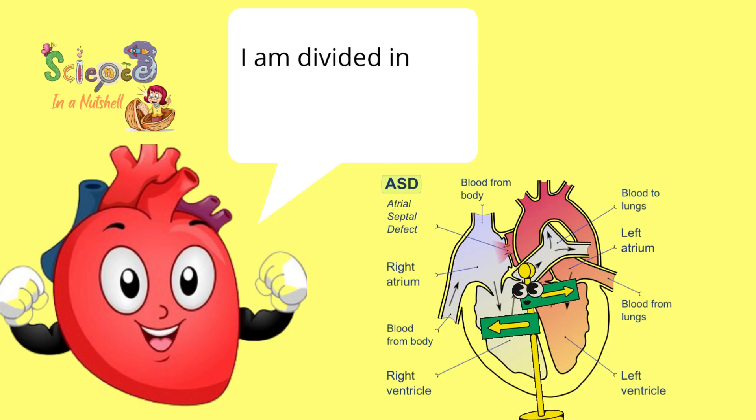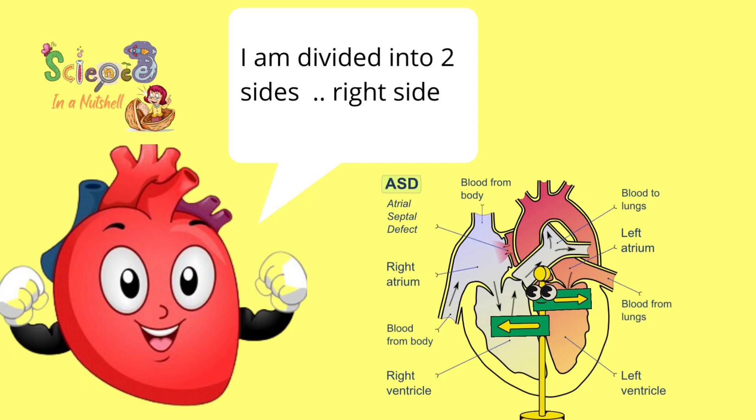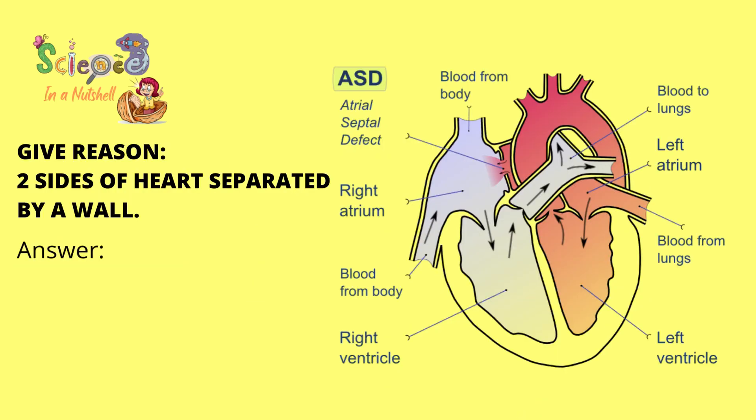I'm divided into two sides: right side and left side. They are separated by a wall to prevent mixing of blood in both sides.